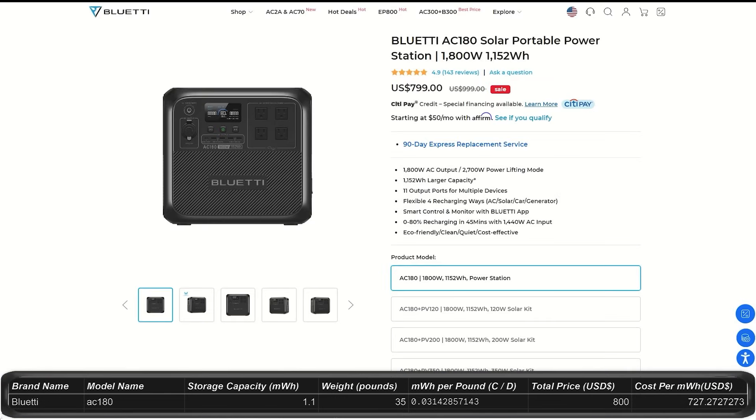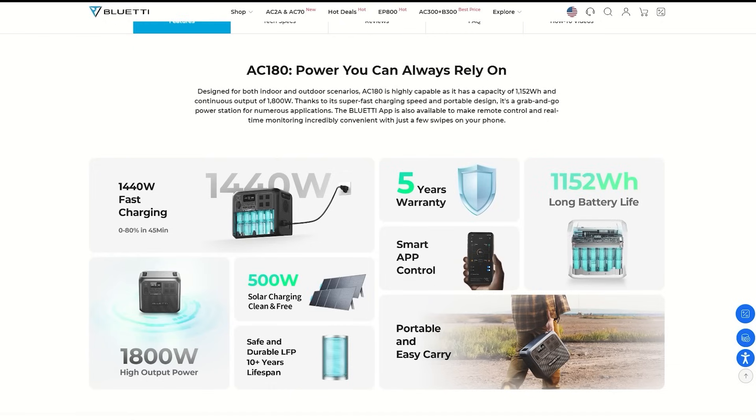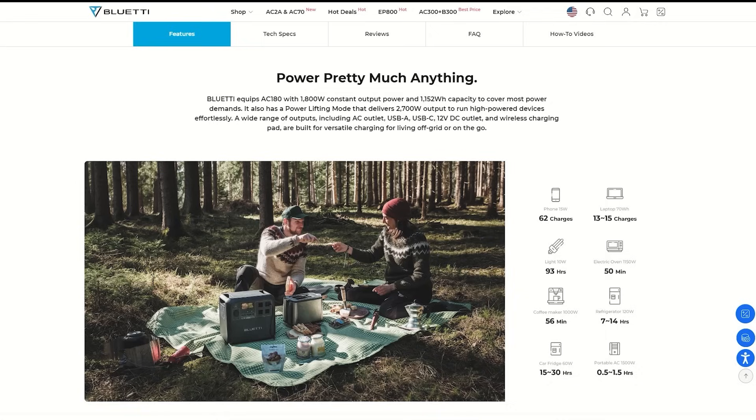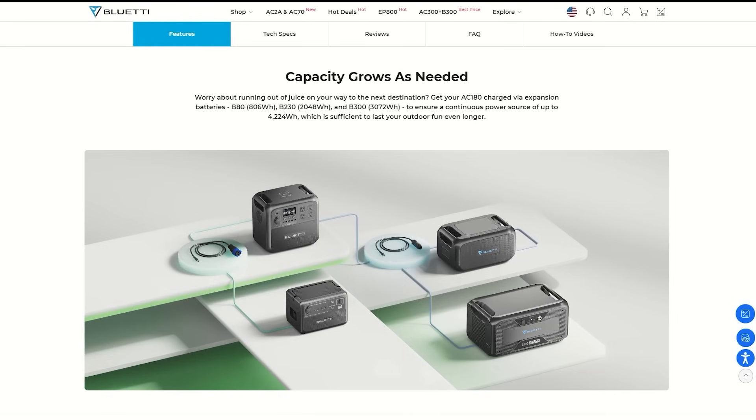The AC180 is on sale right now for $800, down from $1,000. It can hold about 1.1 kilowatt hours and outputs at about 1,800 watts with a peak of 2,700 watts, which will start up most items you use. It has 11 output ports and 4 ways to charge. It can charge to 80% in only 45 minutes. This is a medium-sized power station weighing about 35 pounds or 15 kilograms — pretty easy to pick up with built-in handles.